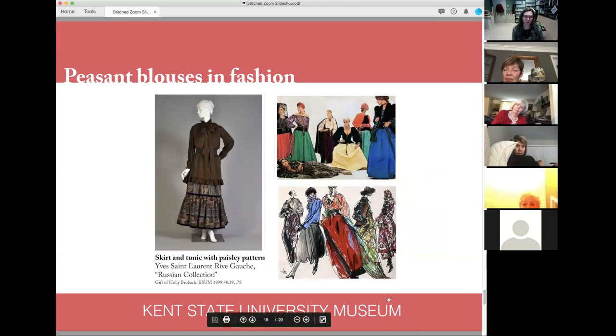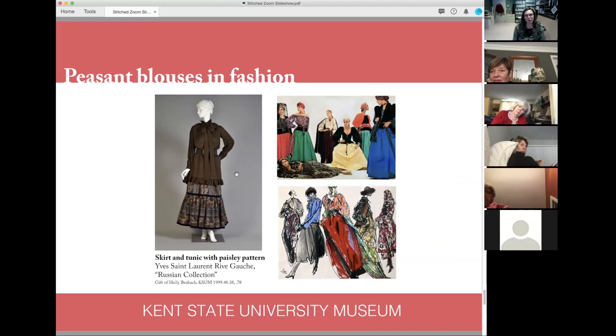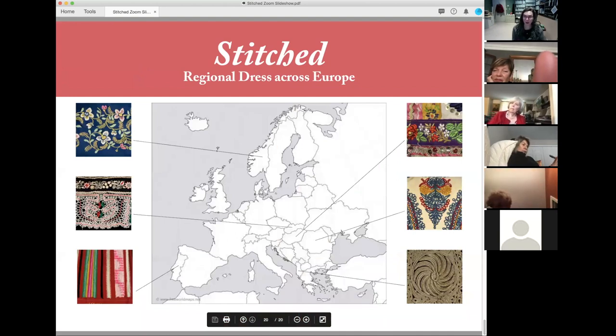The influence of peasant costume continued — it was really big in the 1970s. Yves Saint Laurent in particular looked at Eastern European fashions and peasant dress for his collection, especially his Russian collection of 1976. There's also a piece by Oscar de la Renta that very clearly shows ribbons, embroidery, peasant blouse workmanship — you can really see the inspiration and how it continues to influence fashion today. That brings us to the end of the talk, and I'd be happy to take questions.